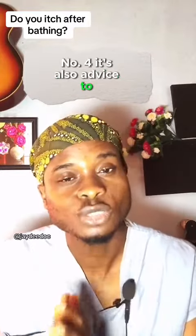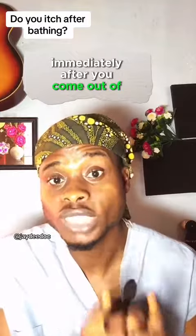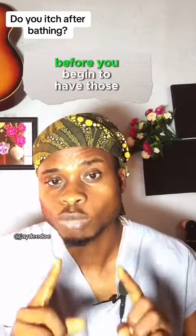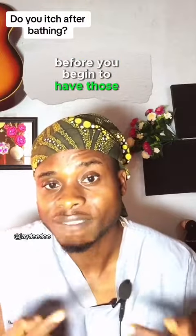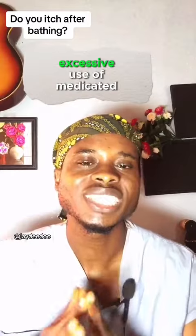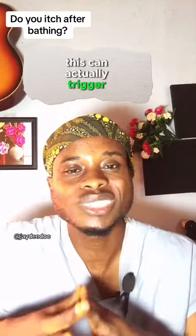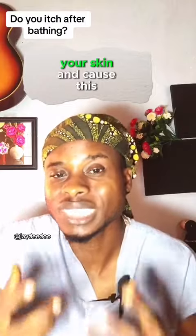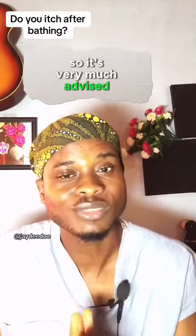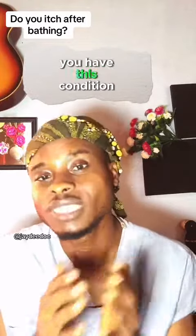Number four, it's also advised to moisturize your skin immediately after you come out of the bathroom so that the water doesn't dry up before you begin to have those symptoms. Number five, excessive use of medicated soap can actually trigger some chemical reactions on your skin and cause this itching. So it's very much advised that you do less of medicated soaps if you have this condition.